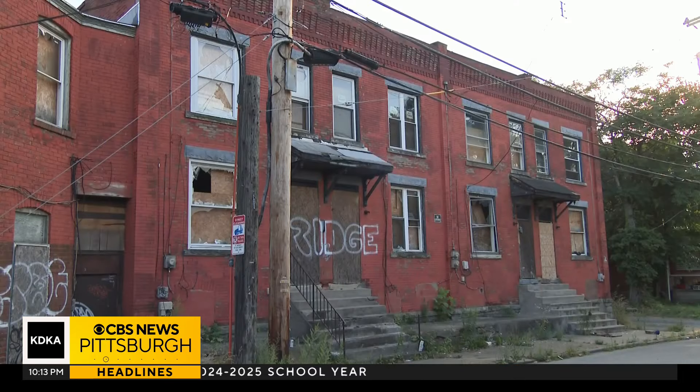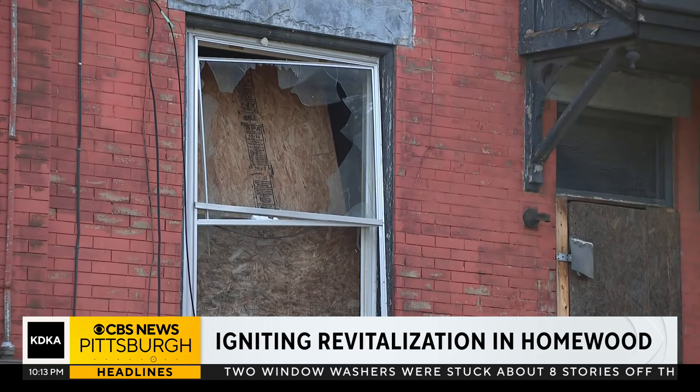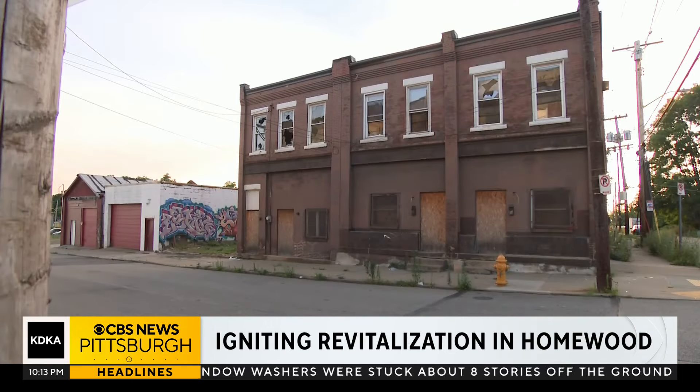New affordable housing is on its way to one of Pittsburgh's most distressed neighborhoods. Buildings that have been empty eyesores in Homewood for years were just purchased for development thanks to a big grant from a local organization. This project will make a significant impact. Building after building sits vacant in Pittsburgh's Homewood neighborhood, but a chunk of them will soon serve a purpose to families who live there.